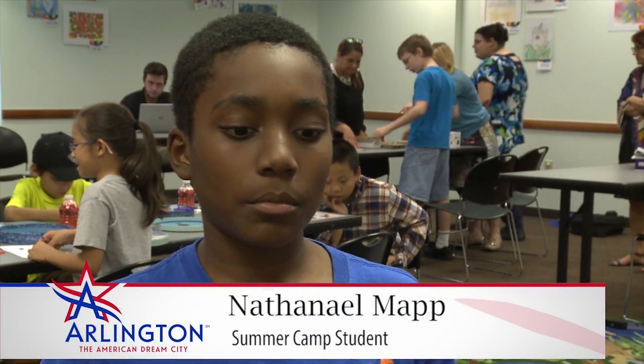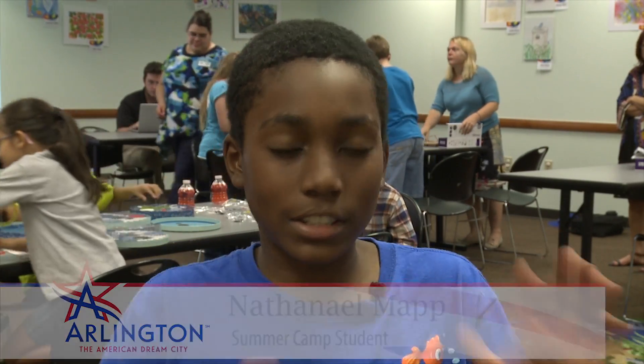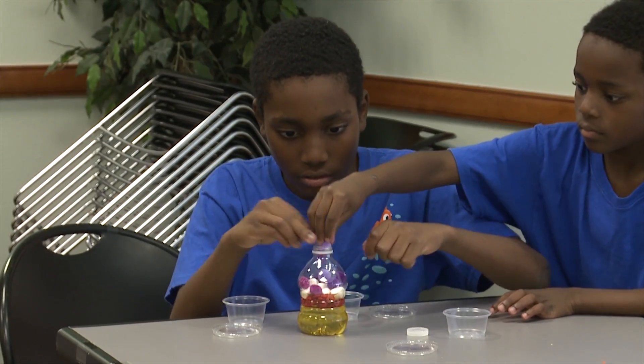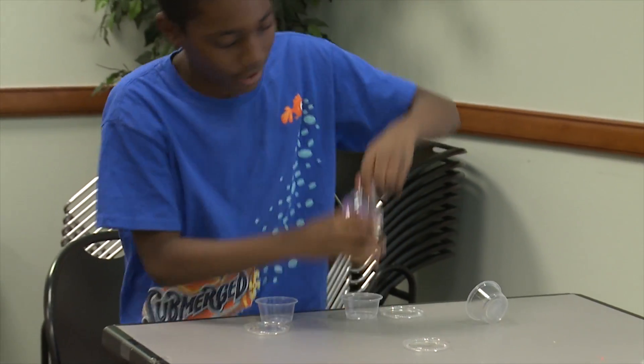What I like about this program is there's a lot of cool science, math, fun stuff that you can do and you're learning about stuff. Like today, Thursday, we're learning about blood cells — white blood cells, red blood cells, and the plasma.